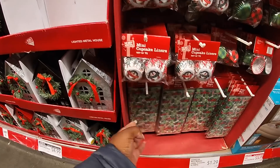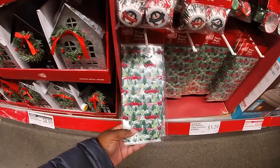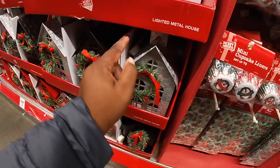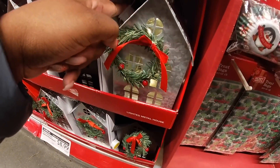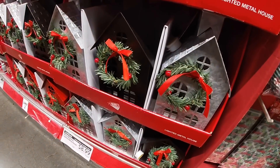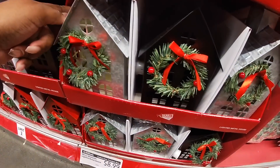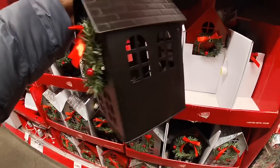So they have the mini cupcake liners and the accessory bags — these are $1.29. And they have the little steel houses that light up. I see silver and black. These are $8.99.